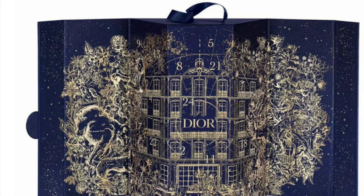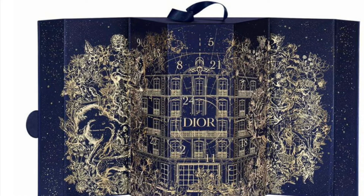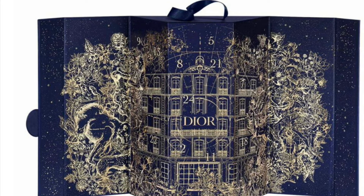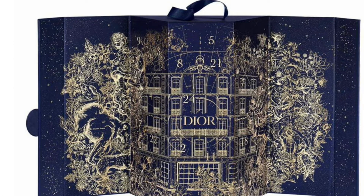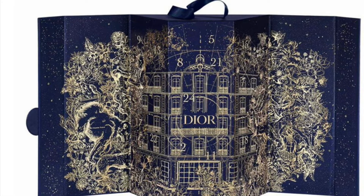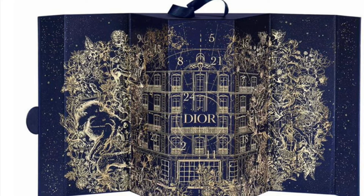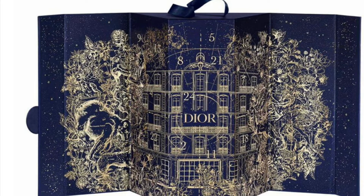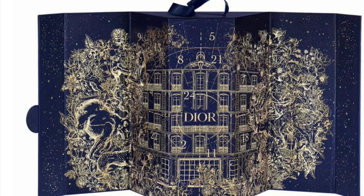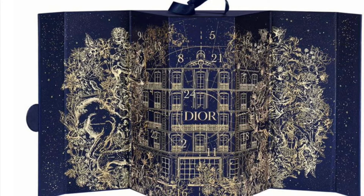This calendar includes: Capture Total Super Potent Serum 10ml, Dior Prestige La Crème 15ml, Dior Prestige La Micro-Huile de Rose Advanced Serum 10ml, Diorshow Iconic Overcurl Mascara 4ml, Diorshow Maximizer 3D 4ml, J'Adore Eau de Parfum 5ml, and J'Adore Parfum de Eau 5ml.